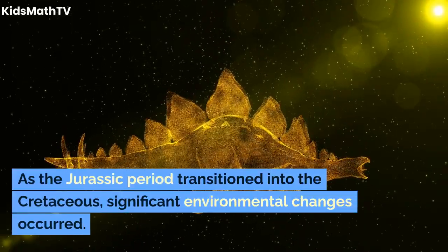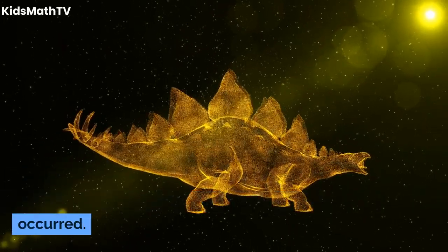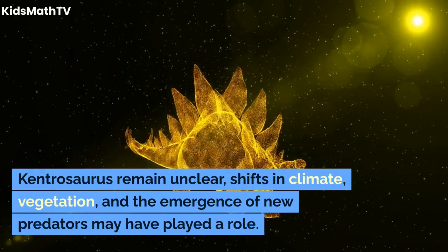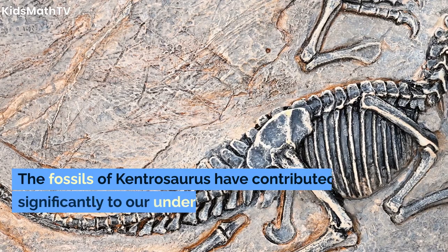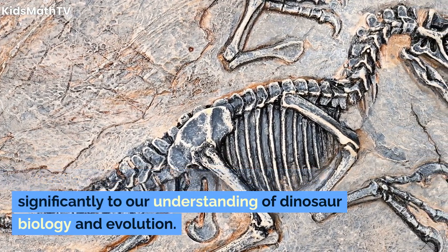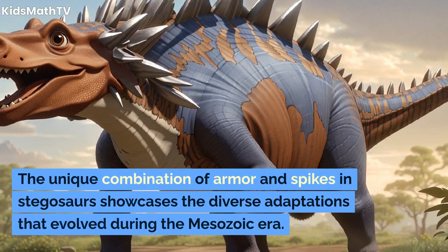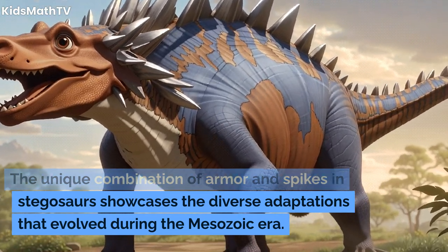As the Jurassic period transitioned into the Cretaceous, significant environmental changes occurred. While the exact reasons for the extinction of Kentrosaurus remain unclear, shifts in climate, vegetation, and the emergence of new predators may have played a role. The fossils of Kentrosaurus have contributed significantly to our understanding of dinosaur biology and evolution, showcasing the diverse adaptations that evolved during the Mesozoic era.